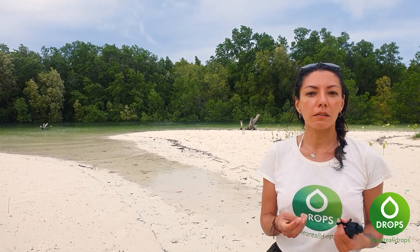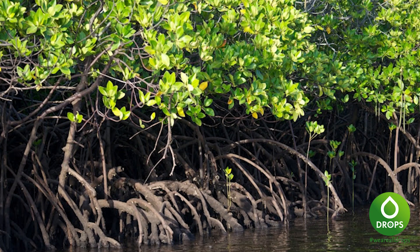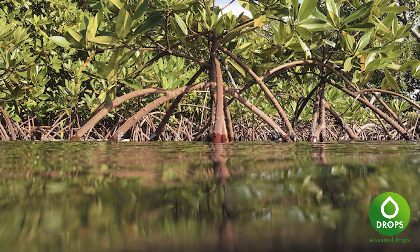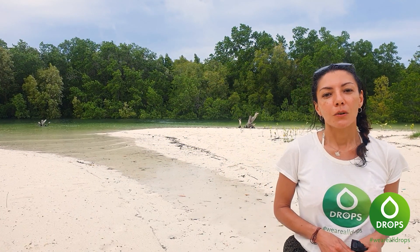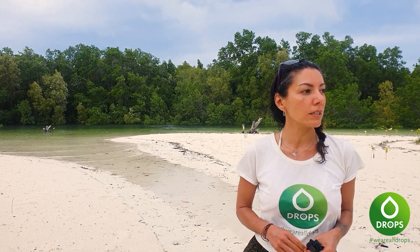Quand vous coupez une branche, soit l'écorce est noire, soit l'écorce est rouge. Il y a vraiment une grande diversité d'arbres, et après je vais vous emmener voir une pousse qui est très intéressante ici, dont les gens du village se servent pour les bois des chauves. Il y a plein de choses ici dans tout ce cadre.